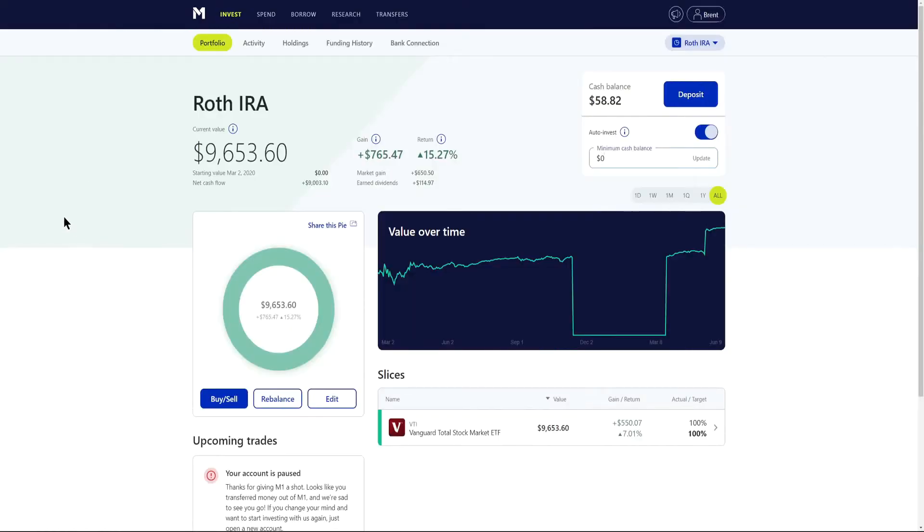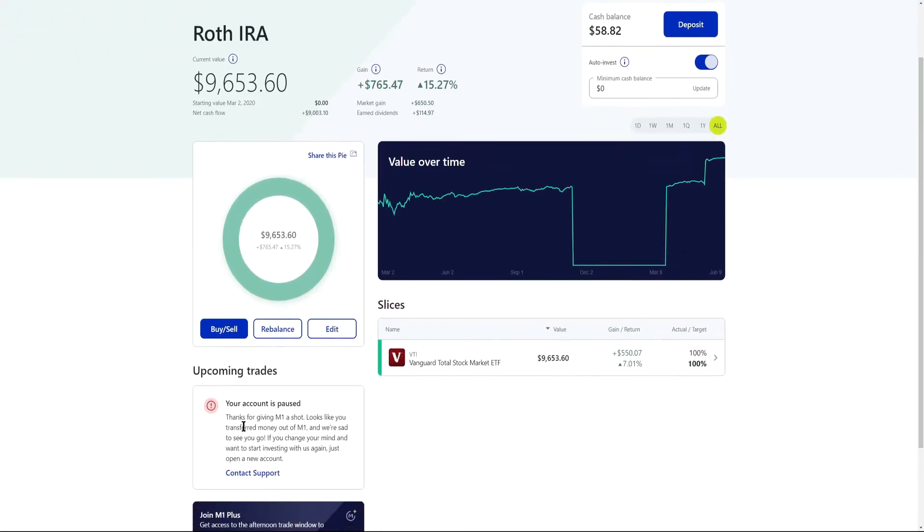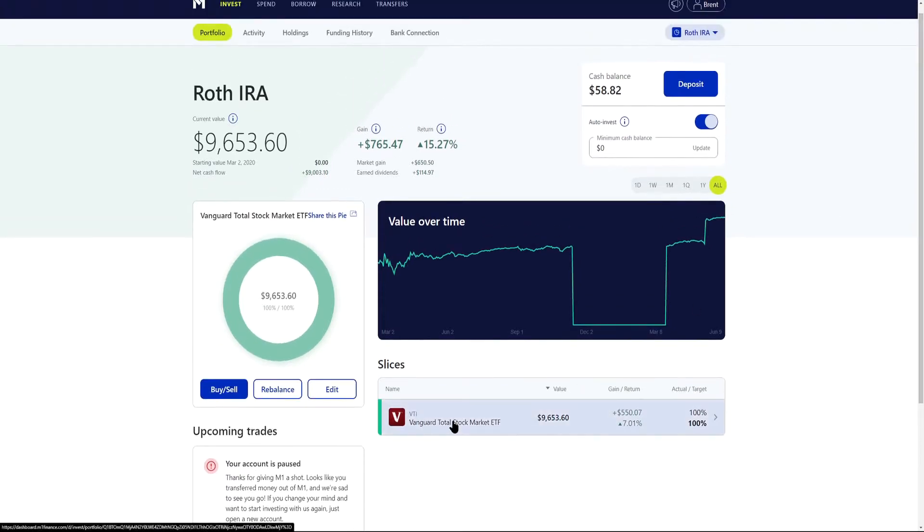Starting off, we're going to take a look at the M1 Finance account. This is my own M1 Finance account. My wife also has an M1 Finance account where she has a Roth IRA which we've been building since back in January 2018 on the channel, but this is mine — much smaller, a little under $10,000. Right when I logged in I can see that my account has been paused. Down at the bottom it says your account is paused — thanks for giving M1 a shot, looks like you transferred money out of M1 and we're sad to see you go. If you change your mind and want to start investing with us again, just open a new account.